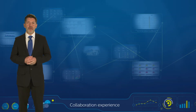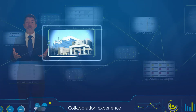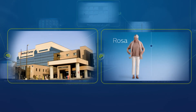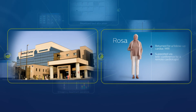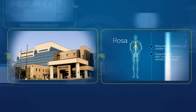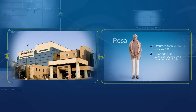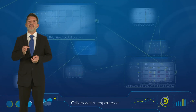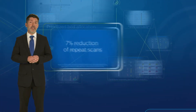Two weeks later, Rosa returned to Valley Health for her follow-up cardiac MRI. To her surprise, she didn't have to wait long upon arriving for her exam. She also noticed that her young radiology tech could telecommunicate with a remote cardiologist, which increased her confidence in the exam. Philips technology has shown to reduce the need for repeat scans by up to seven percent.